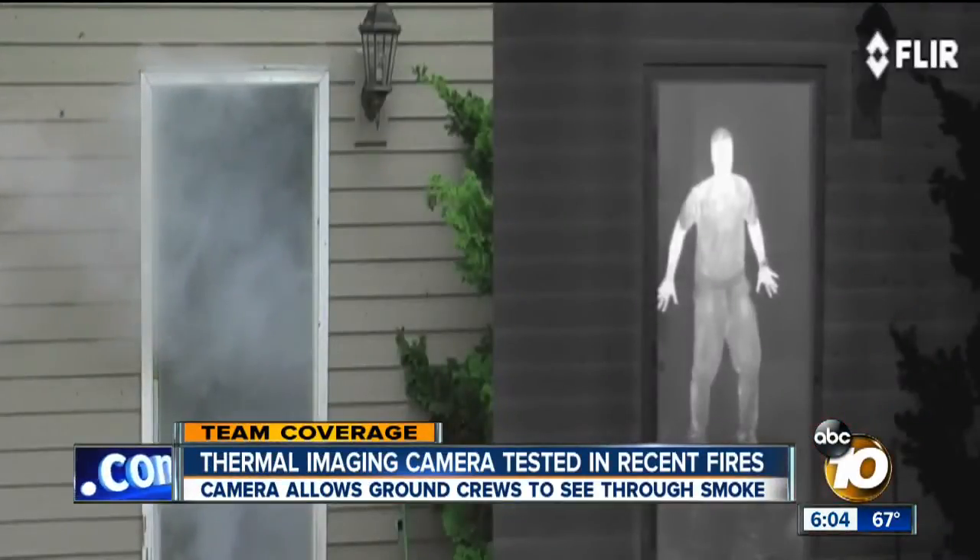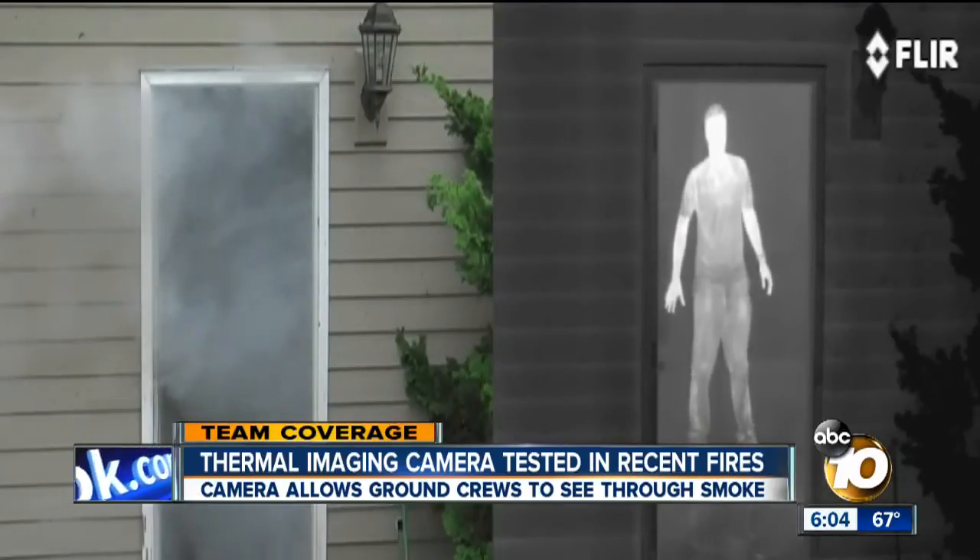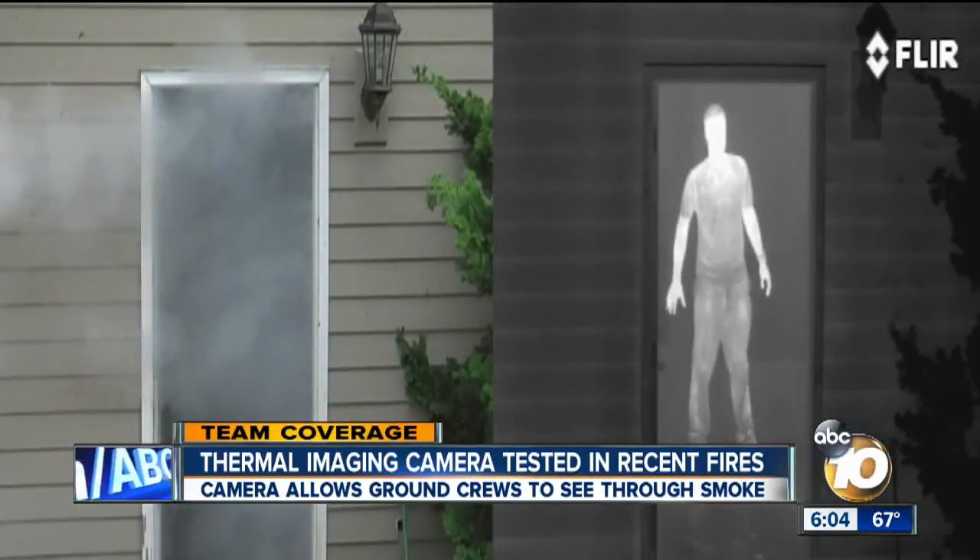The camera can also spot fire victims inside a home. On the left is a smoke-filled home. On the right, the camera quickly spots the person through the smoke.